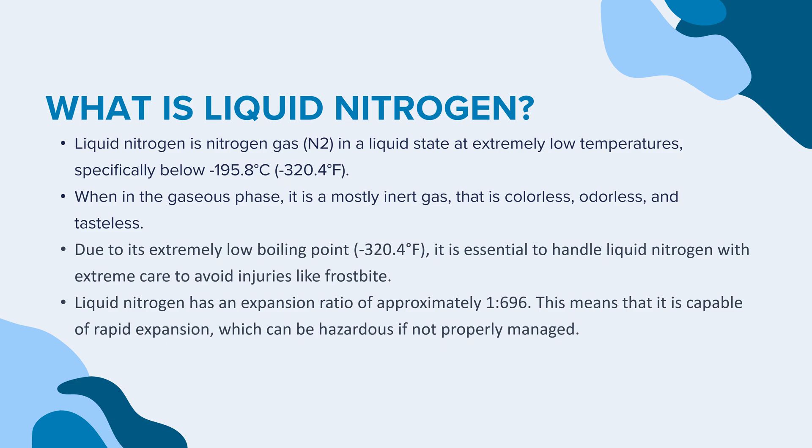Due to its extremely low boiling point, it is essential to handle liquid nitrogen with extreme care to avoid injuries like frostbite. Liquid nitrogen has an expansion ratio of approximately 1 to 696, meaning it is capable of rapid expansion, which can be hazardous if not properly managed.